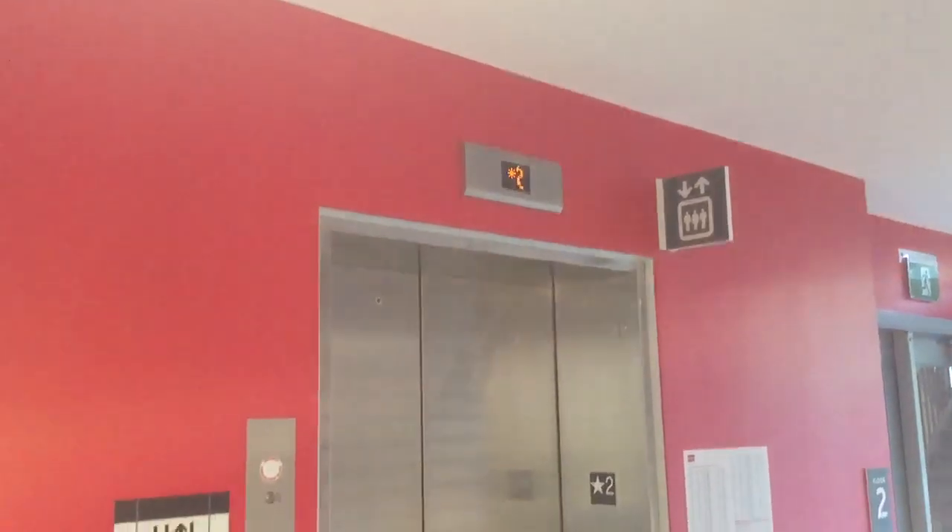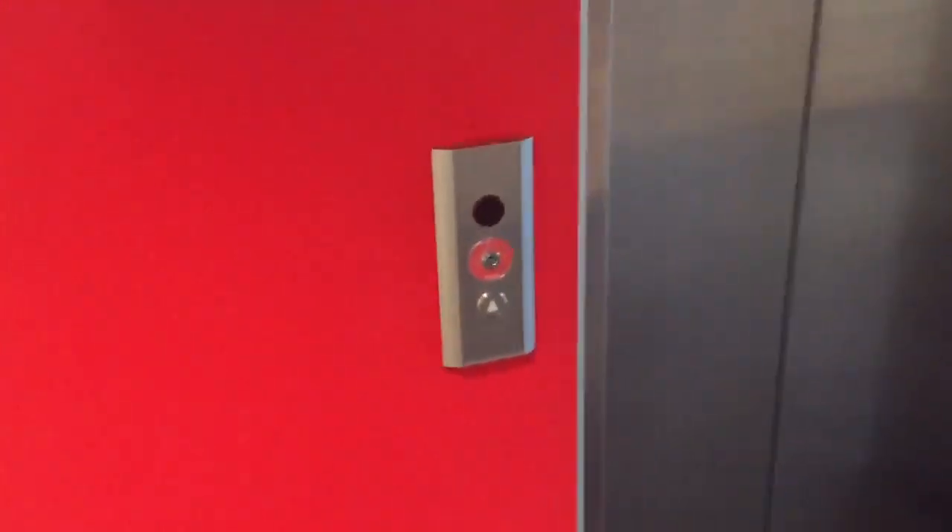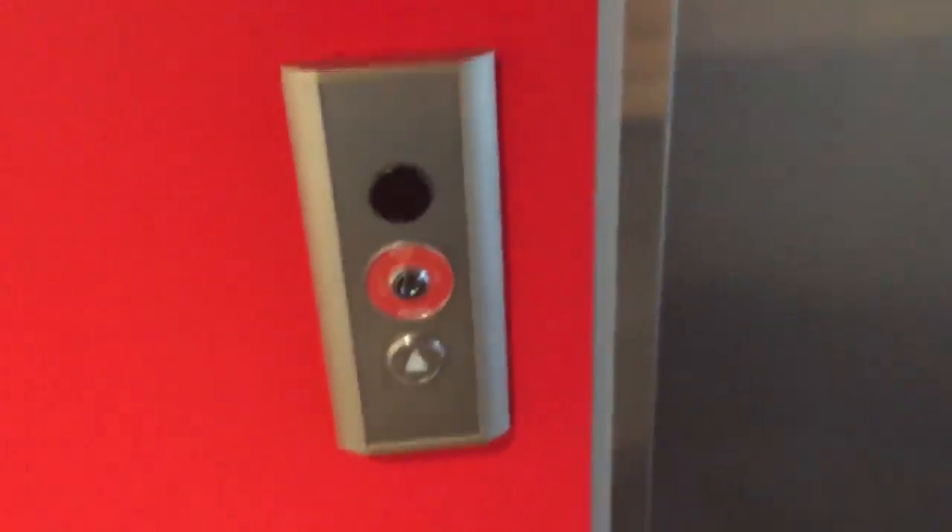This is another elevator here at Taro Hall, Brock University in St. Catharines, Ontario. This is the Kone.